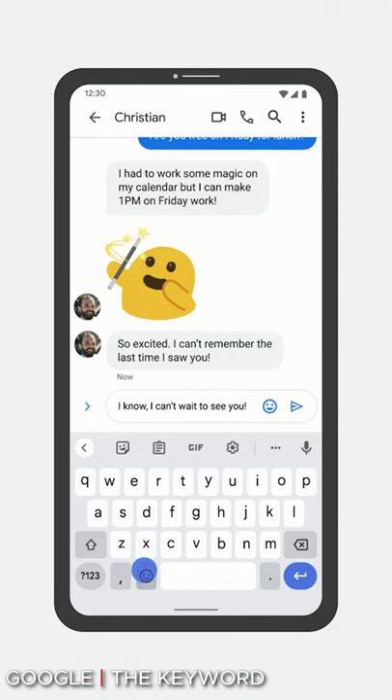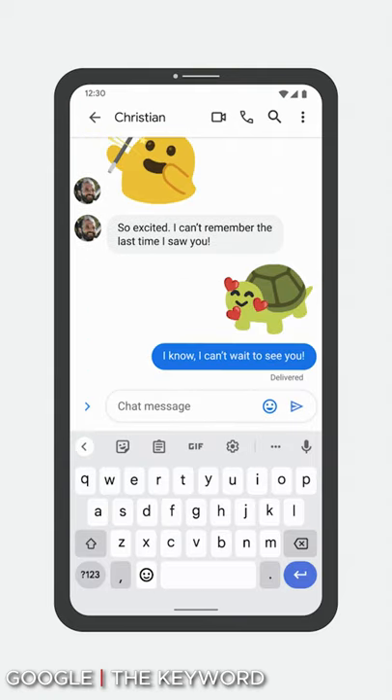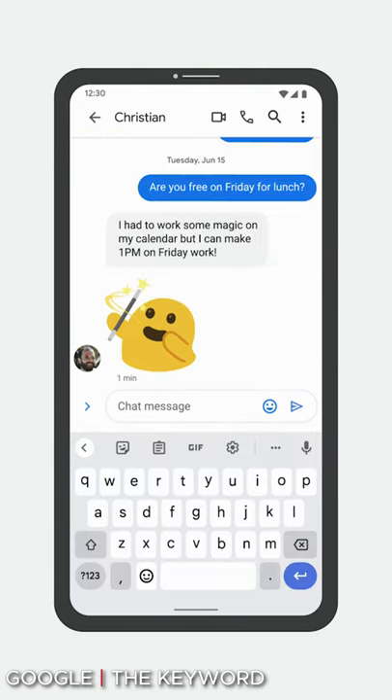Emoji Kitchen is a cool feature that allows you to take two emojis and put them together to better express yourself, and now in Gboard, Google is using contextual clues to help suggest emojis for you.